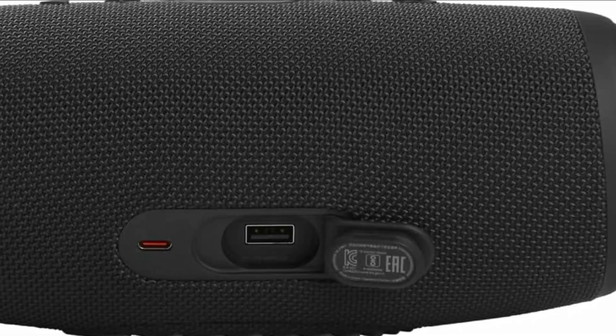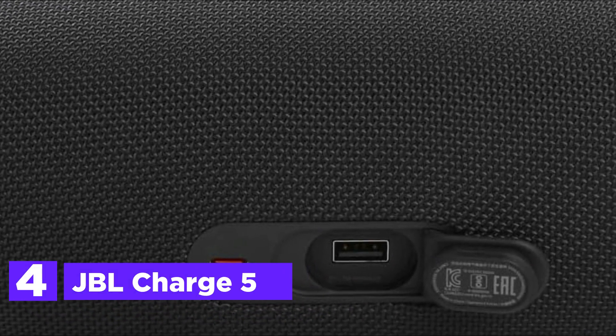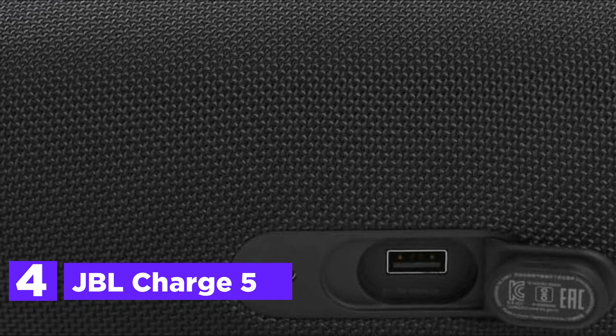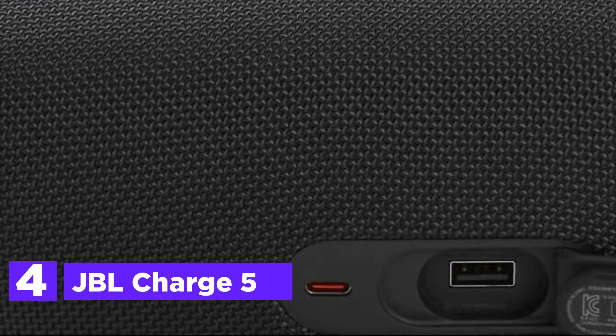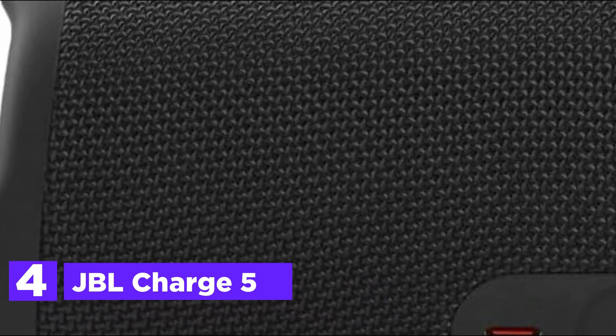At number 4, JBL Charge 5. The JBL Charge 5 boasts impressive sound with its optimized driver, separate tweeter, and dual bass radiators, bringing big room sound wherever you go. Party all day and night thanks to the massive 20-hour battery life.